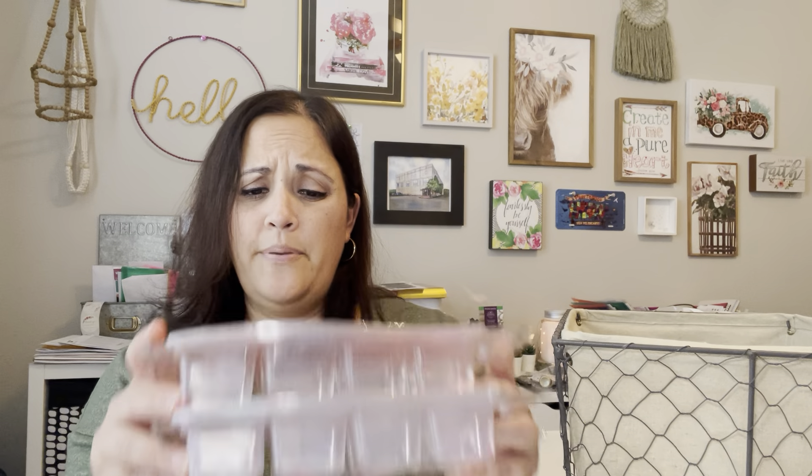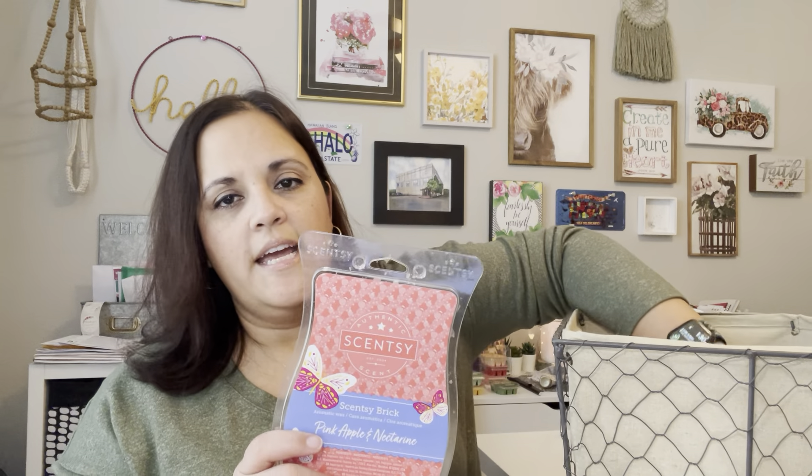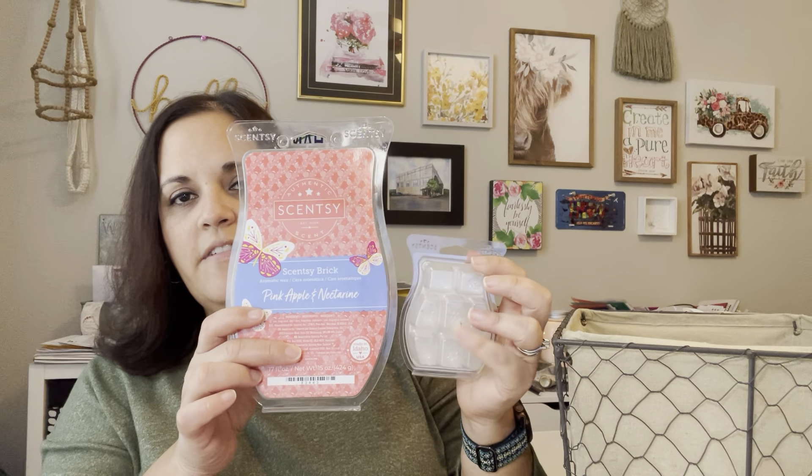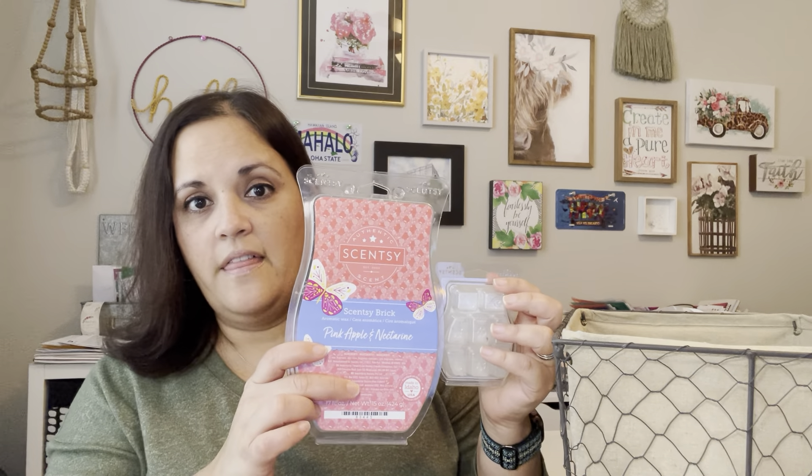So that's two pounds of wax total. Each brick is one pound of wax and is about five and a half bars of wax. I'll show you a bar next to it for comparison — so it's five and a half of these inside one of those bricks. That's a lot of wax, and that's where I got confused with the number.